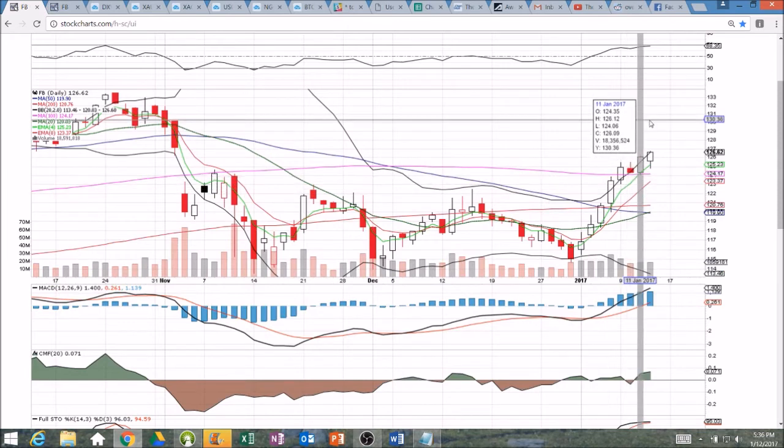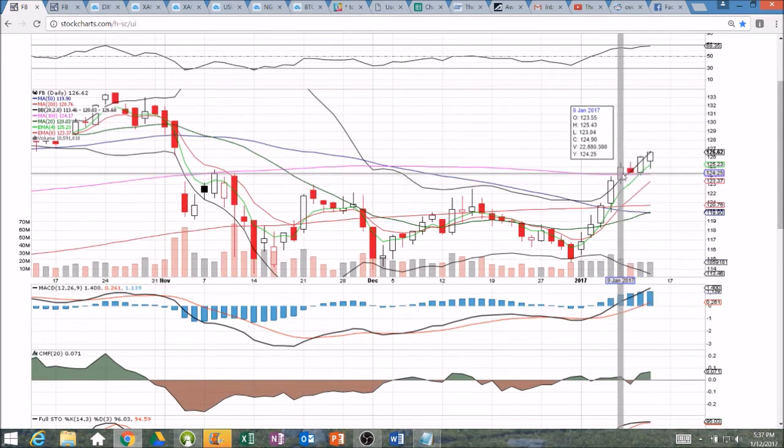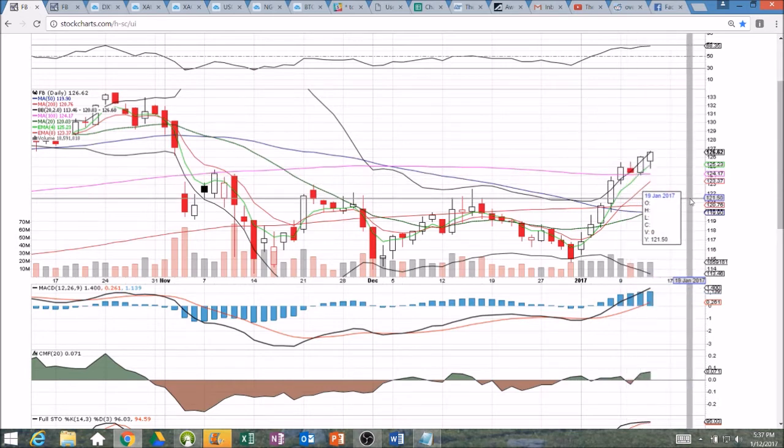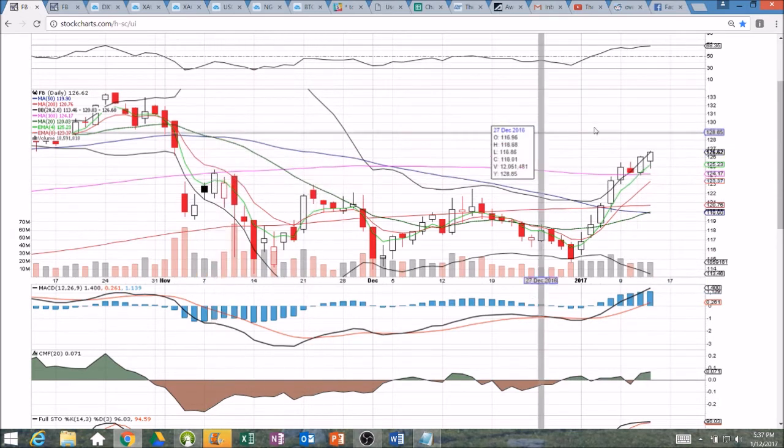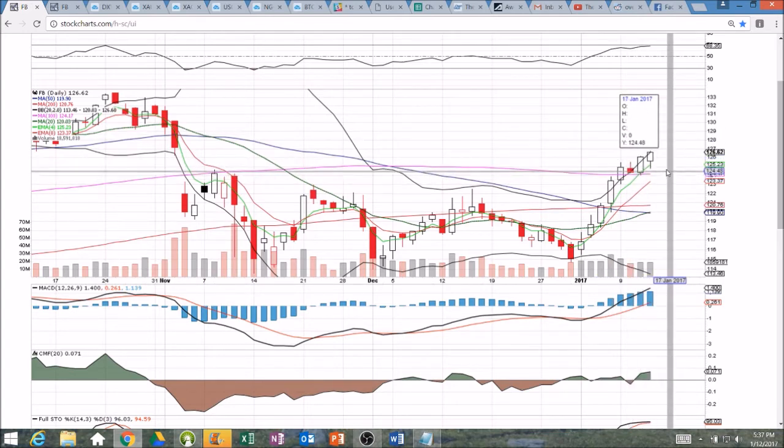Now we have support to be watching when we do consolidate — consolidation after a move like this is inevitable. We back-tested and held the 100-day moving average support; it rejected price as resistance back in November and now it's acting as support, down at 124.17. That would be the first target.